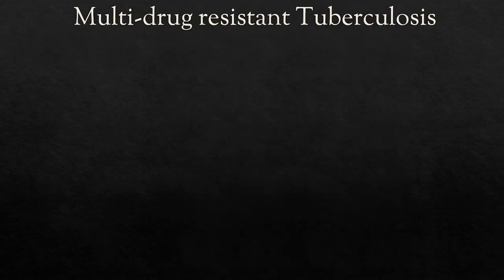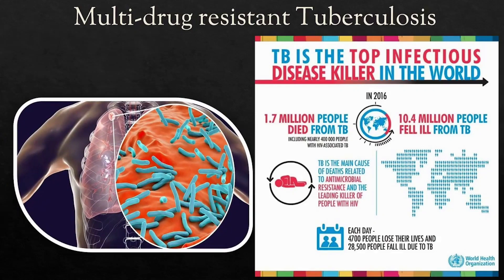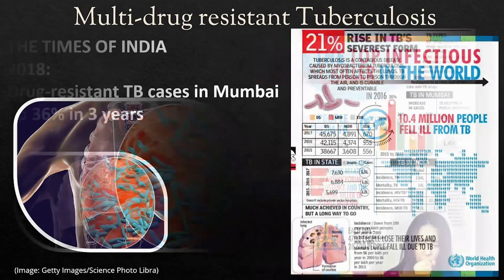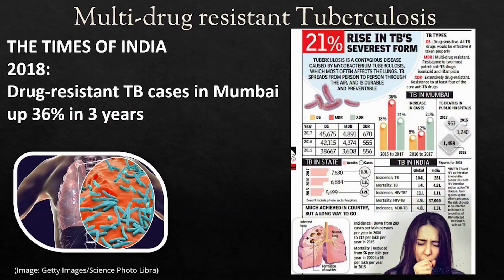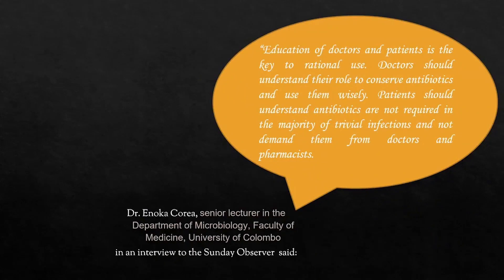Diseases like TB, which had become manageable, are now once again becoming a serious threat to life. In India they are no longer responsive to the drugs that were once a short treatment for them. As far back as 1984, the famous author George Orwell died from being infected by a drug-resistant form of TB. People in hospitals, who are often less able to fight off infections naturally, get infected by drug-resistant forms of pneumonia and suffer needlessly.